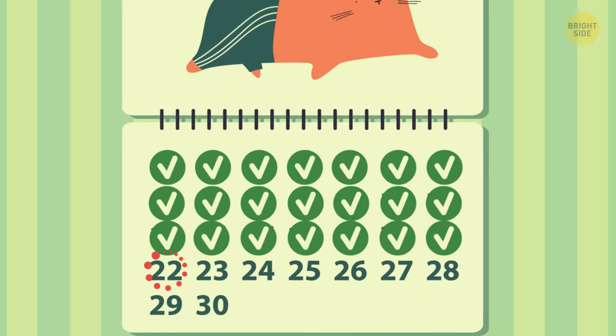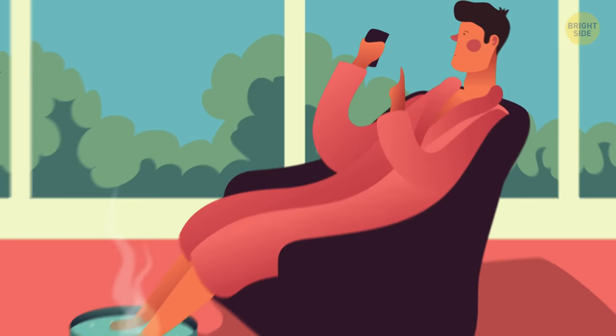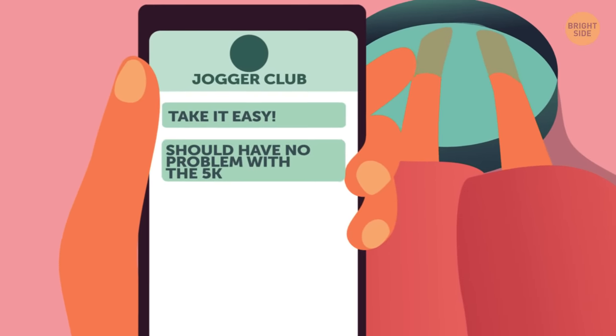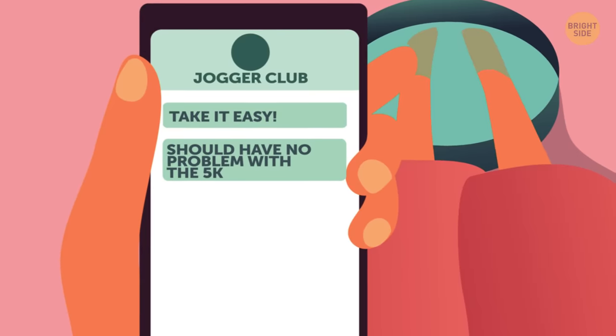Day 22. My legs feel better — thank goodness, I was worried I pulled something. More experienced runners have encouraged me to take it easy. I'm told that if I can run 20 minutes nonstop, I should have no problem with the 5K. I hope they're right.